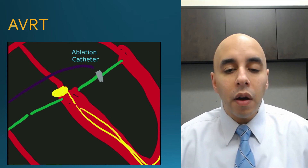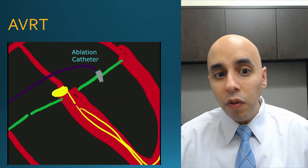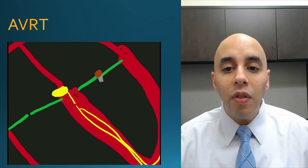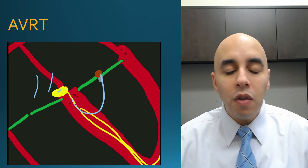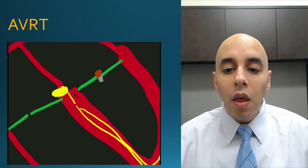Most accessory pathways occur on the left side of the heart. So we put a catheter into the heart, poke with a needle to go to the left side, place the catheter right over the abnormal tissue, and deliver radiofrequency energy. The radiofrequency energy kills those cells so they can no longer conduct. The next time electricity wants to travel back up that area, it cannot. Since you don't have two limbs of a short circuit, you can't form that circuit. Success rate is also around 95%.